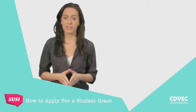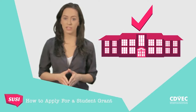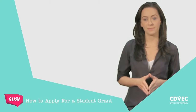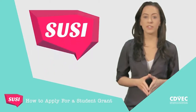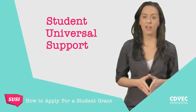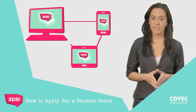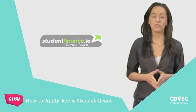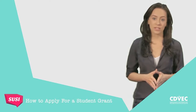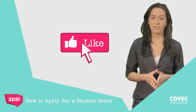In order to qualify for a grant, you must be entering an approved full-time course in an approved college. Courses at private colleges are not approved for grants. SUSE is the newly appointed body for student grants and stands for Student Universal Support Ireland. SUSE will operate an online grant application system accessible at studentfinance.ie, and for assistance, you can contact the SUSE Support Desk by email or telephone. SUSE will also have a Facebook page.